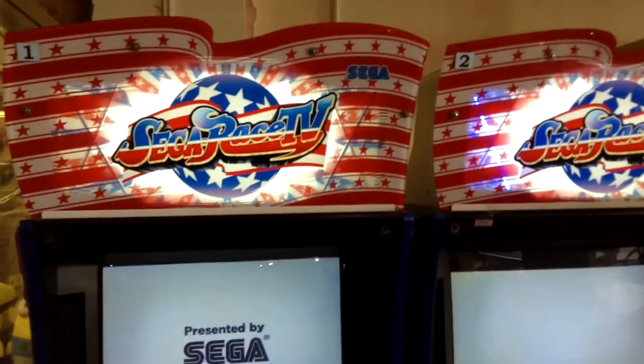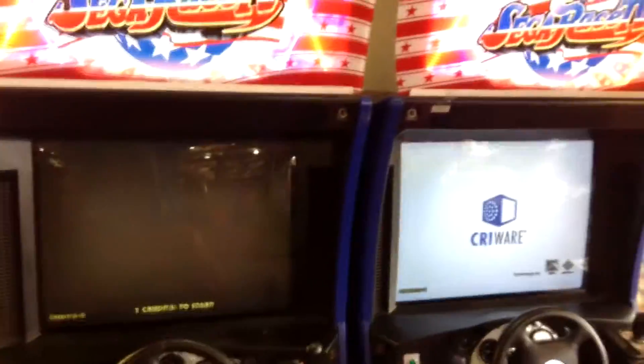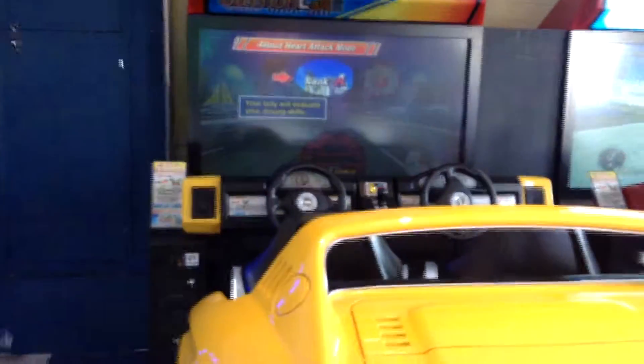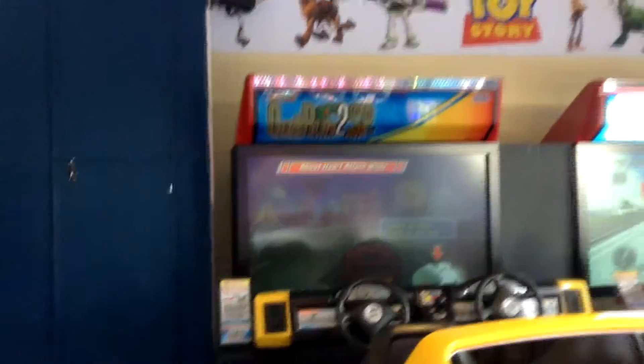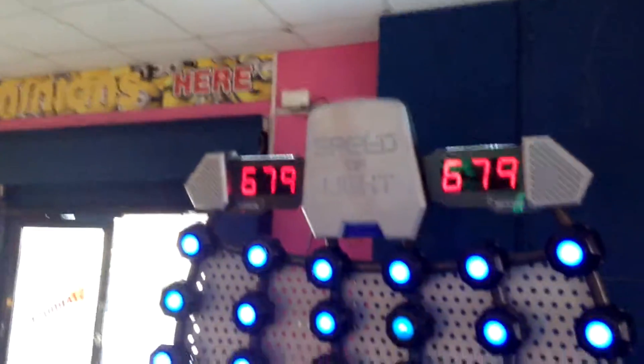This here is Afterburner Climax, which I've never actually seen before either. This machine came out in 2006 — Afterburner Climax is of course the sequel to the original Afterburner arcade game; it's a great looking machine. Now Sega Race TV I've mentioned before in a previous video — apparently according to some people it's a rare arcade machine, released in Europe in March 2009. This is definitely a new machine: OutRun 2 SP, which was definitely not here on my last visit — beautiful looking machine, massive.